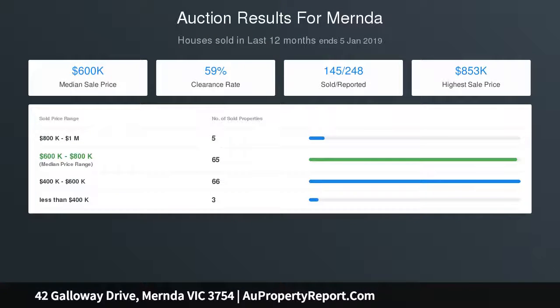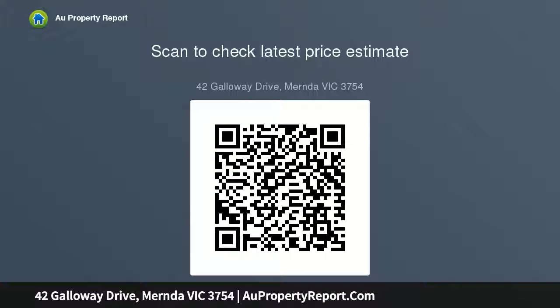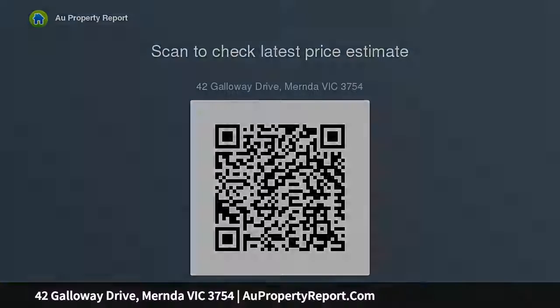Land size: 427 square metres. Age of property: 6 years. Hot water service: gas. Heating and cooling: ducted heating and split system. Chattels: all fixtures and fittings as inspected. Deposit terms: 10% preferred. Settlement: 60/90 days. Rental appraisal: $400 to $420 per week.